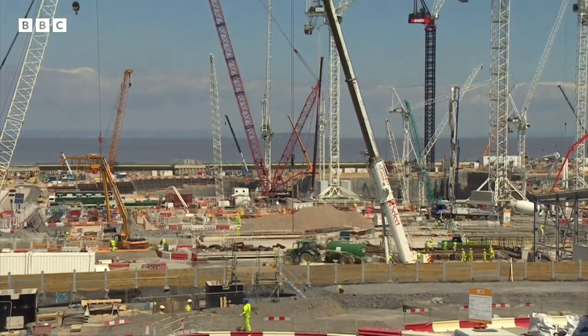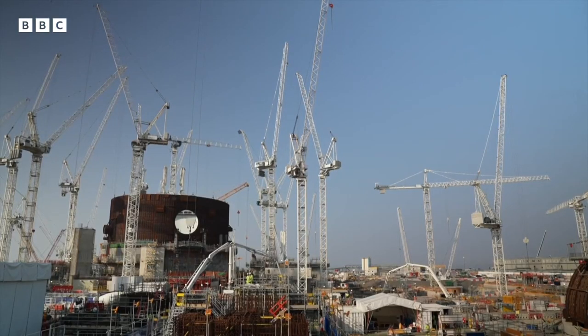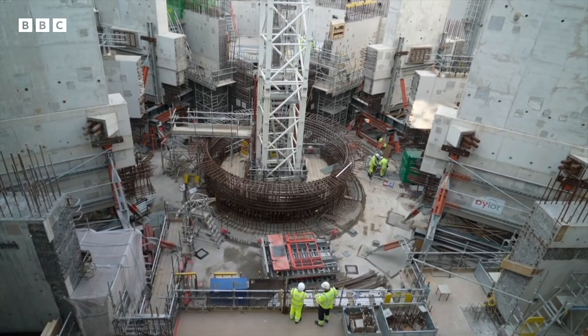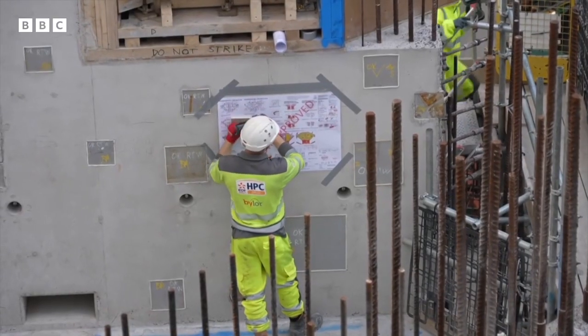But these types of power plants are incredibly expensive — they cost billions of pounds, which is way more than solar panels and wind turbines. They also take a long time to build, up to 10 years just for one. So not everyone thinks they're a good idea.